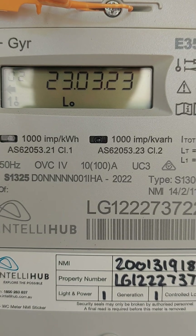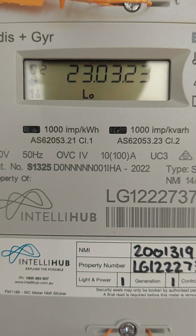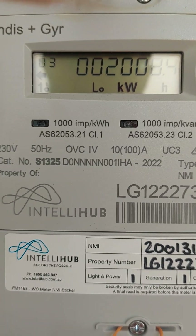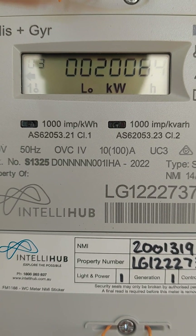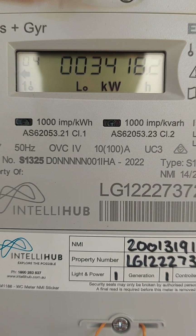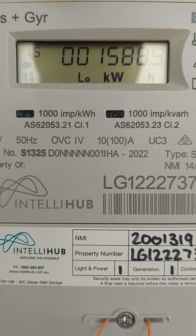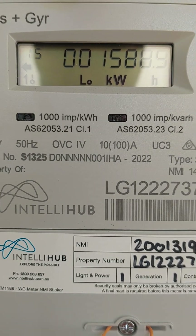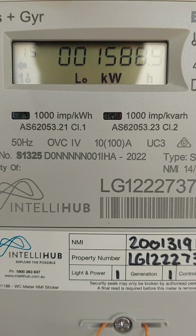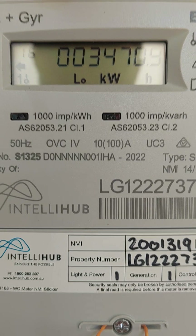And number 22, from what I've seen with information, is kilowatt hours exported to the grid in the off-peak bracket time — which means the solar power you have exported in the middle of the night. So I think mine says 3.8 and that figure has stayed the same, so I'm guessing that isn't going to happen.